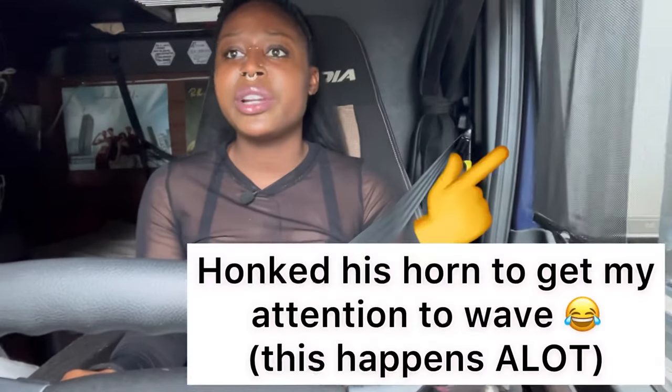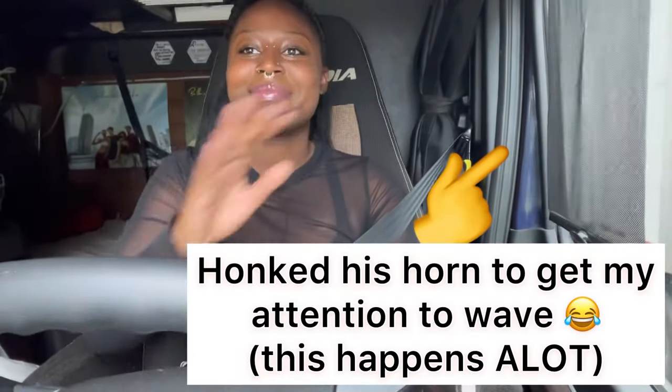The DMV Genie app has all the basic CDL tests you have to pass: general knowledge, air brake, combination, and whatever else you need, plus all the endorsements like doubles and triples. It also has a series of tests specifically for the pre-trip. If you get the full version, it'll give you all those tests and definitely help you start practicing before you even get to school.